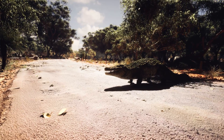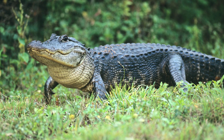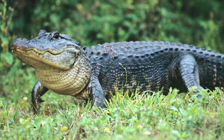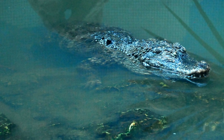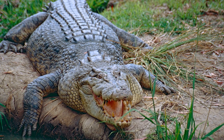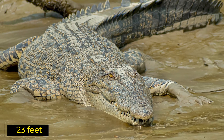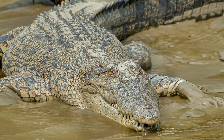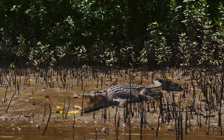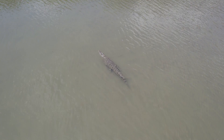Now, let's move on to size, because when it comes to these animals, bigger is always more intimidating. Alligators are certainly no small creatures. Adult males typically grow between 10 and 14 feet long, with some of the largest individuals tipping the scales at over 1,000 pounds. But crocodiles take things to a whole new level. The saltwater crocodile is the undisputed giant of the reptile world — these monsters can reach lengths of up to 23 feet and weigh over 2,000 pounds, almost double the size of a big alligator. As a general rule, crocodiles tend to grow larger than alligators.